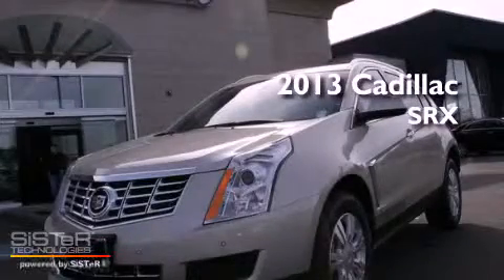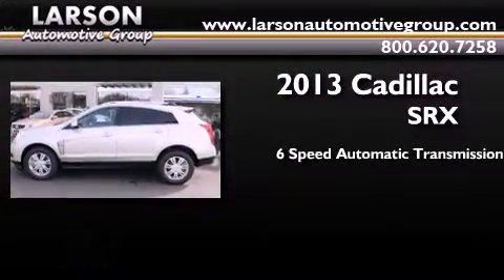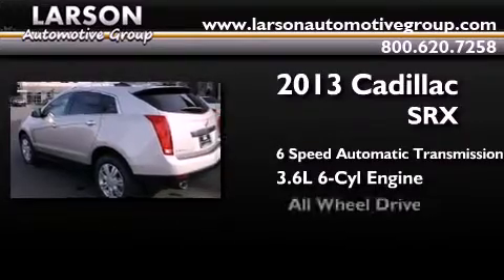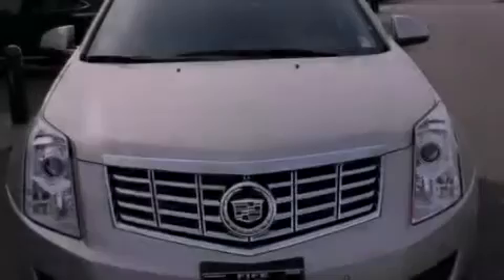This is a brand new 2013 Cadillac SRX. This crossover has a 6-speed automatic transmission, a 3.6-liter V6, and all-wheel drive. Its top features include a limited-slip differential and a tire pressure monitoring system.